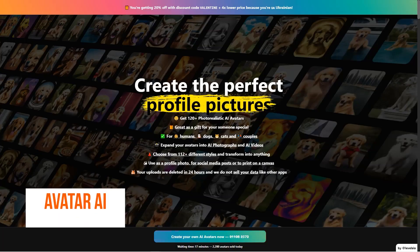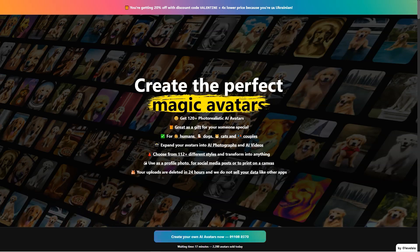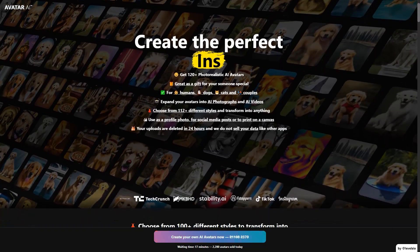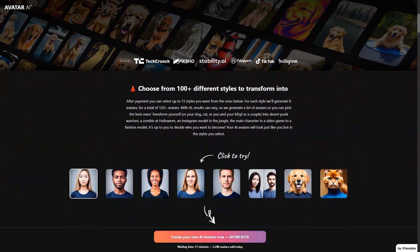Have you heard of Avatar AI yet? It's a revolutionary tool that lets you turn yourself into a photorealistic AI avatar. The possibilities are endless — you can choose from 112 plus different styles, ranging from punk desert warrior to jungle Instagram model to video game protagonist, and let your imagination run wild. It's like becoming whoever you want to be with just a few clicks of a button. After payment, you get a link to upload your photos and start the creation process. The service uses advanced AI algorithms like Stable Diffusion and Dreambooth to generate avatars that look just like you, but in the styles you choose.